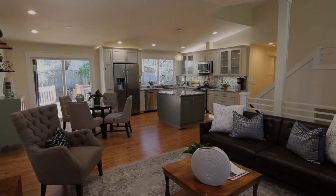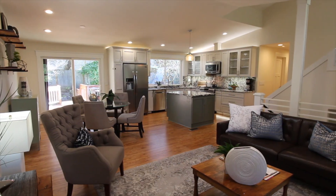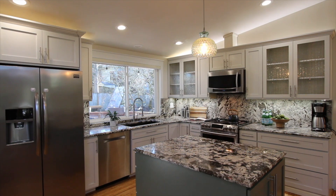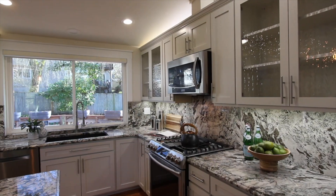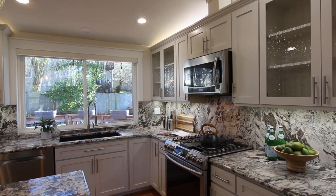You will love the open floor concept of the kitchen, dining room, and living room area. The open kitchen has granite slab countertops and backsplash, stainless steel appliances, a gas cooktop, maple cabinets, a convection oven, and a microwave.